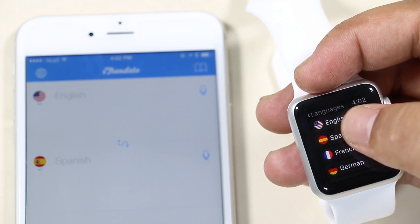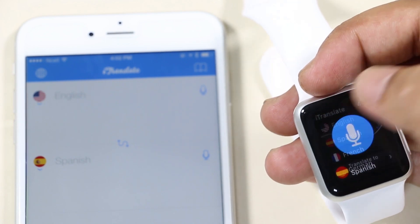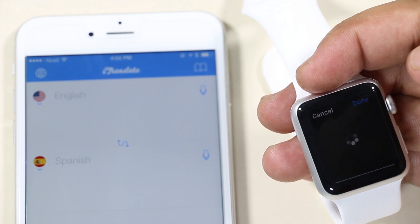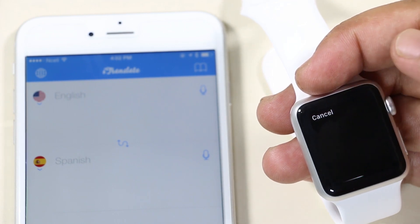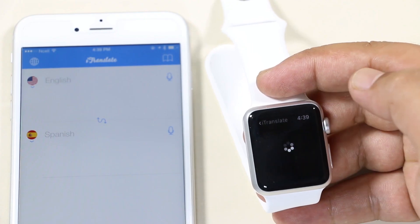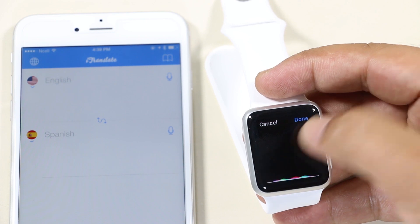The next one is iTranslate. With this app you can easily translate words into different languages. Simply choose the language you want to translate, tap the mic icon, and dictate your word. It shows the translation and other recommendations as well. It's quite handy as you can quickly translate languages right on your Apple Watch.